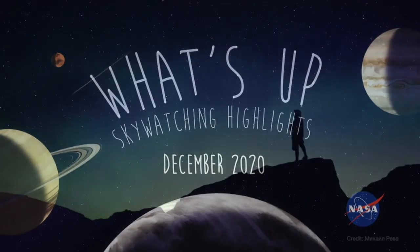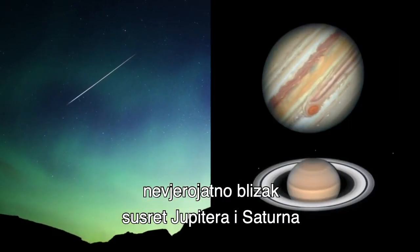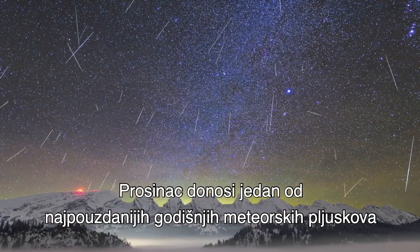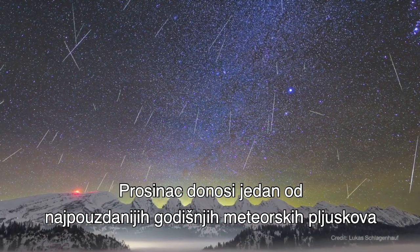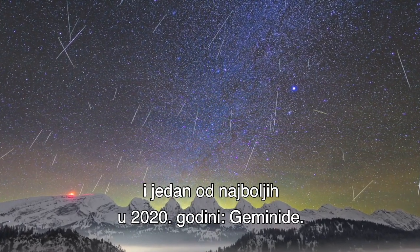What's up for December? A meteor shower, an extraordinary close meetup between Jupiter and Saturn, and the winter solstice. December brings one of the most reliable annual meteor showers, and one of the best in 2020, the Geminids.